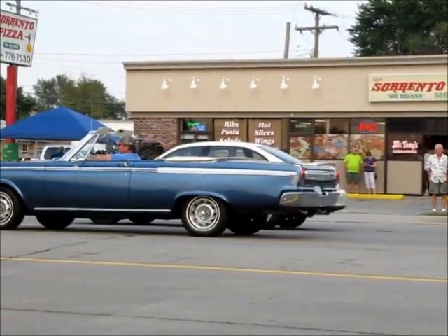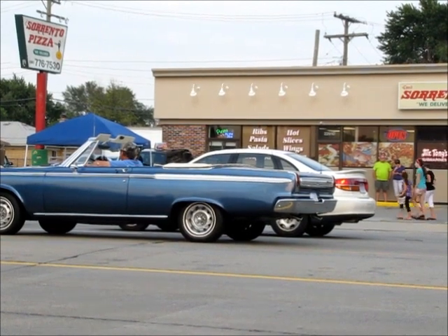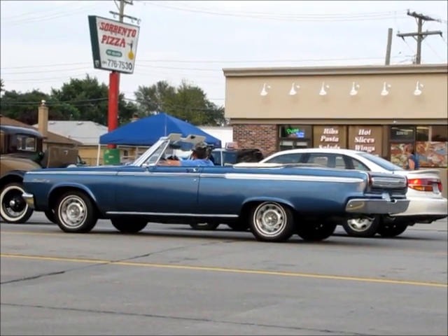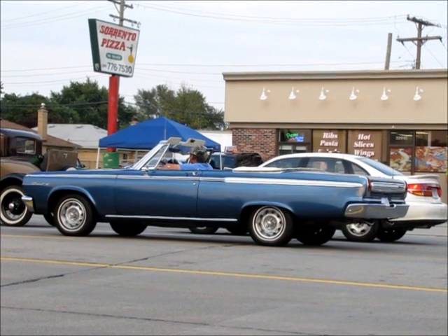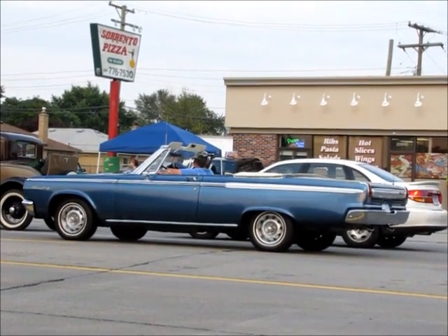Nice Dodge — it's a Coronet 440. You see that line with the little white on it? That tells you it's a 440. I think there was a 332, it was a Coronet 500, 440, and I think a 330. It's a 440 for sure.